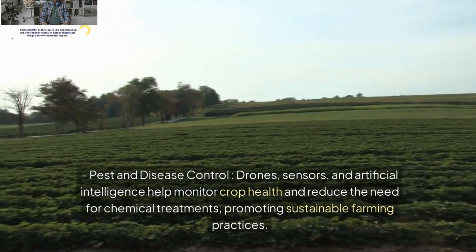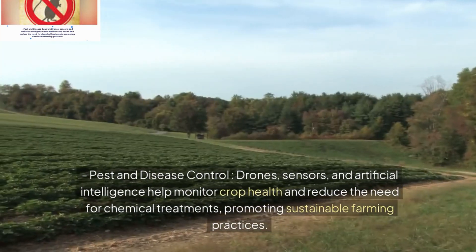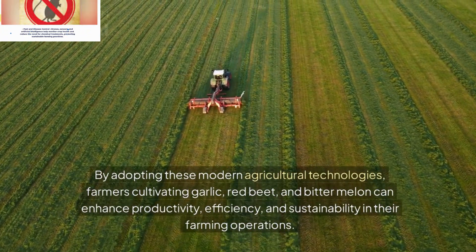By adopting these modern agricultural technologies, farmers cultivating garlic, red beet, and bitter melon can enhance productivity, efficiency, and sustainability in their farming operations.